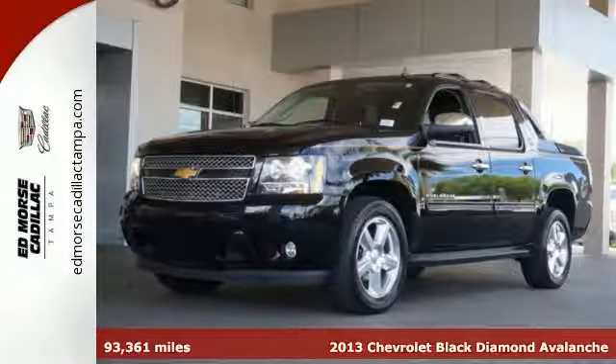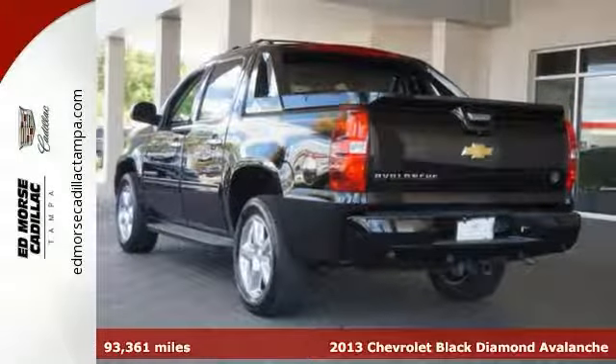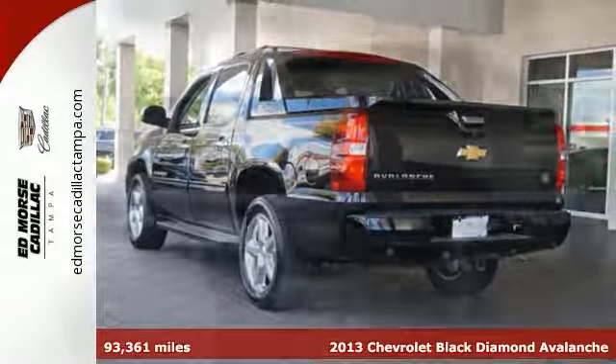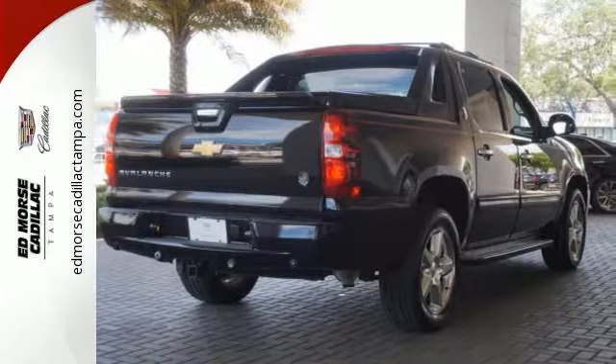Here's a 2013 Chevrolet Avalanche. Part truck and part SUV, this Avalanche will never leave you wanting. It brings both capability and good looks to your driveway.